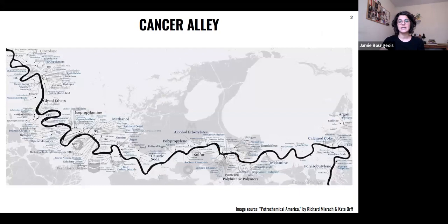Cancer Alley is the 150-mile stretch between New Orleans and Baton Rouge in Louisiana along the Mississippi River. There's a very high concentration of petrochemical plants mixed in with communities, and because of this there's an elevated risk of cancer in this region. As you can see from this map, there are a lot of really toxic chemicals that are both manufactured and emitted into the atmosphere and the landscape in this region.